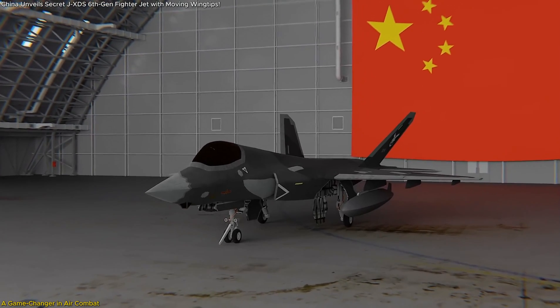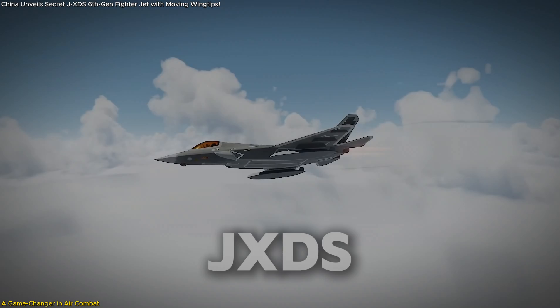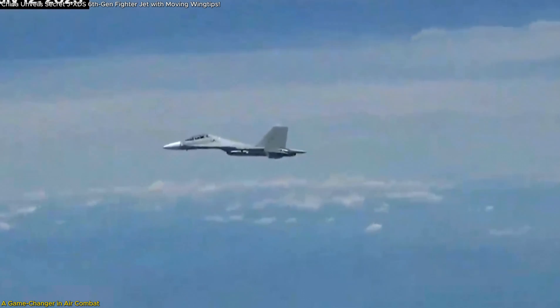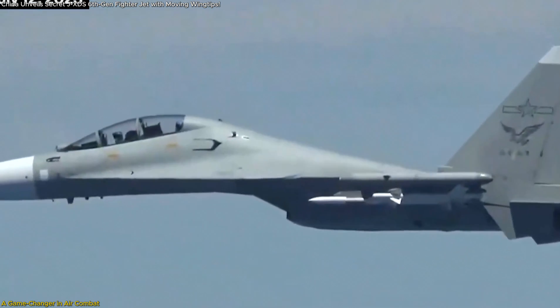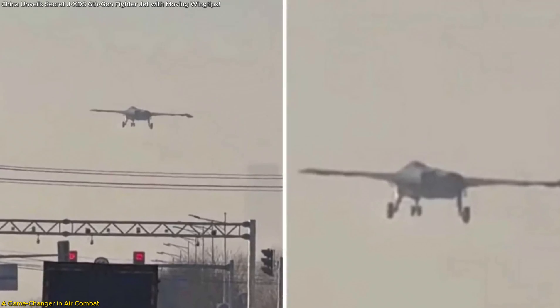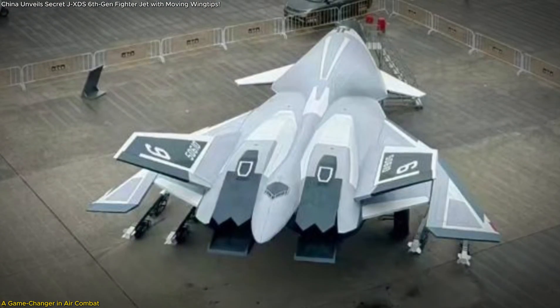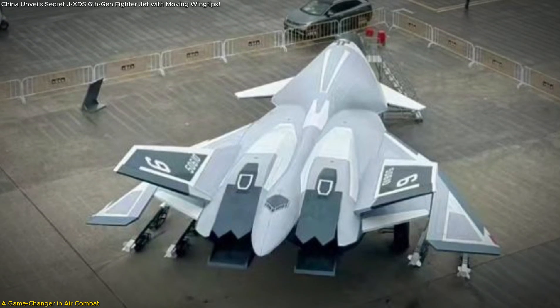China has just unveiled a radical leap in fighter jet technology — the JXDS, a sixth-generation stealth aircraft that could redefine air superiority. What makes it so groundbreaking? A tailless design, full-moving wingtips, and next-gen AI-driven flight controls — features we've never seen combined like this before. This is not just another jet; it's a statement of power in the global arms race.